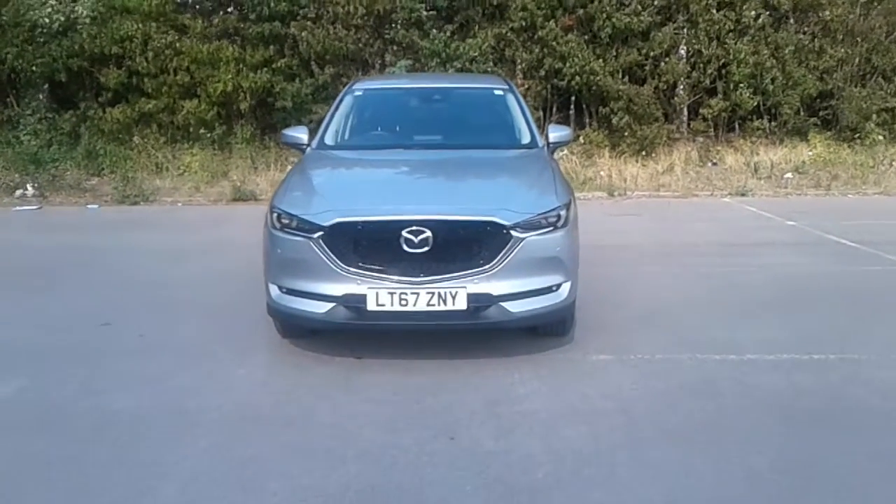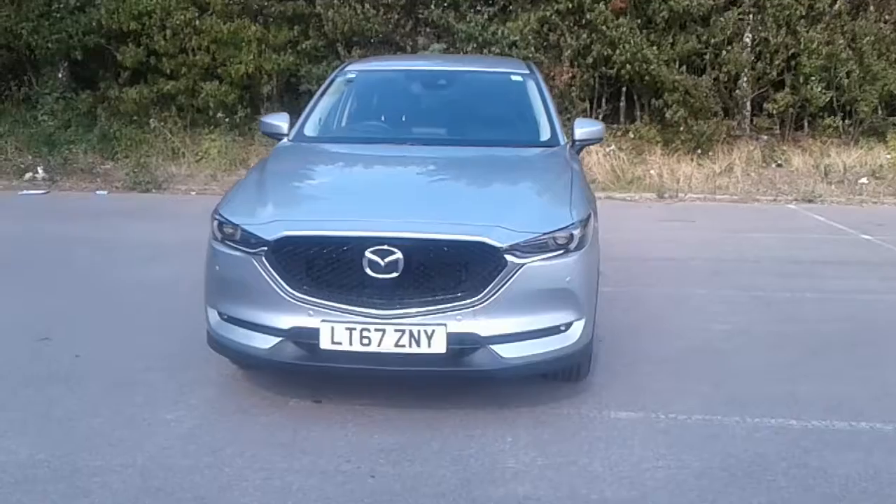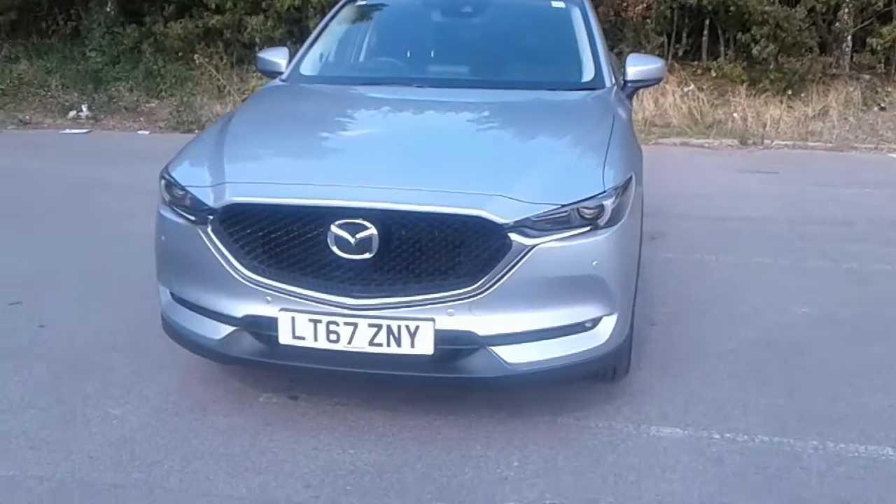Welcome to Mazda at Pentagon Link and Tritton Road. Here we have a 67 plate Mazda CX-5 Sport Nav.